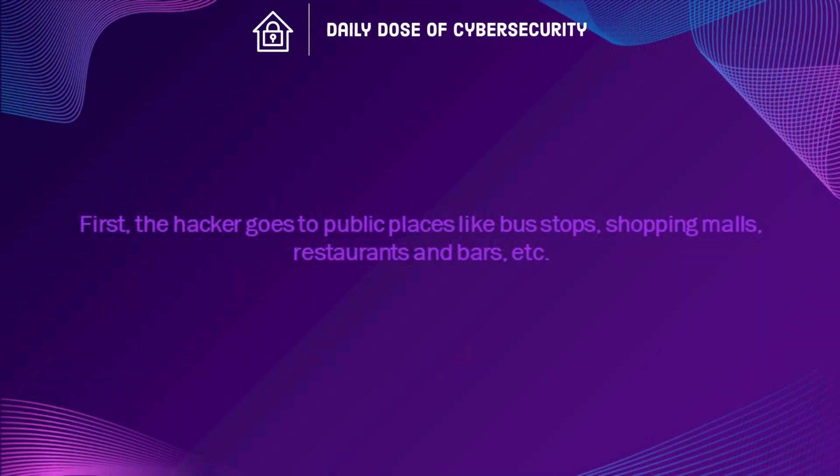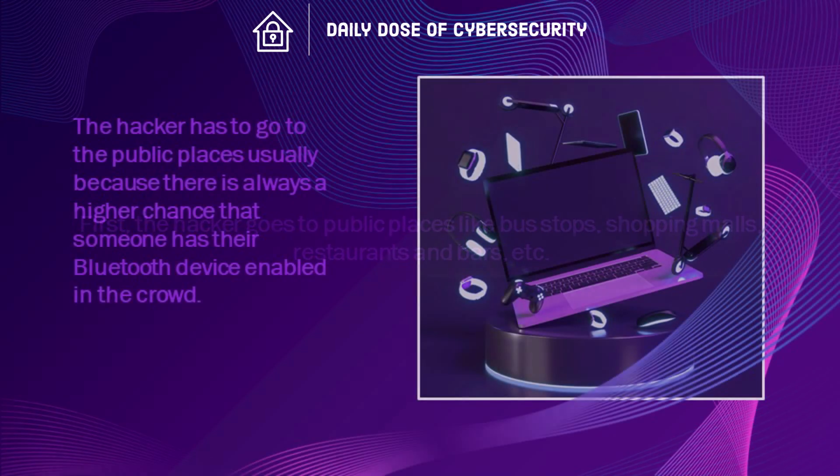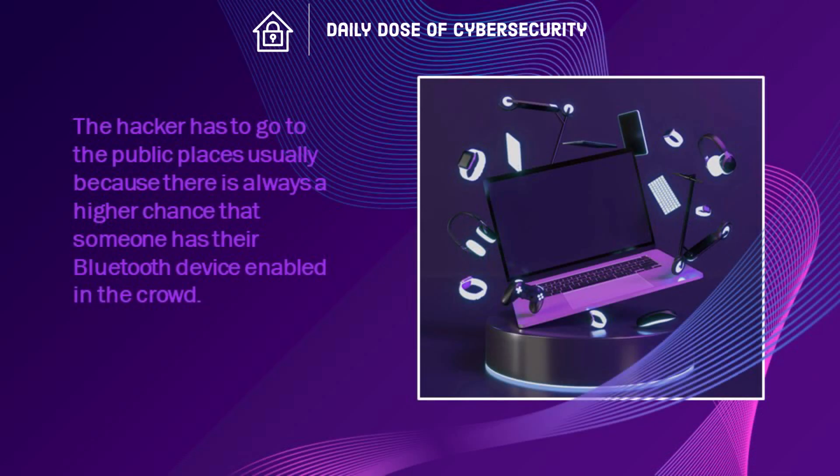First, the hacker goes to public places like bus stops, shopping malls, restaurants and bars, etc. The hacker has to go to public places usually because there is always a higher chance that someone has their Bluetooth device enabled in the crowd.